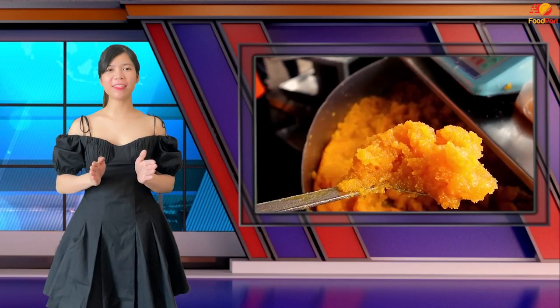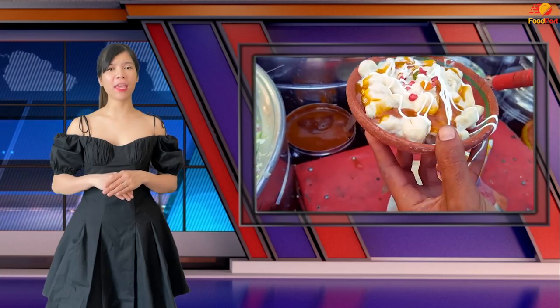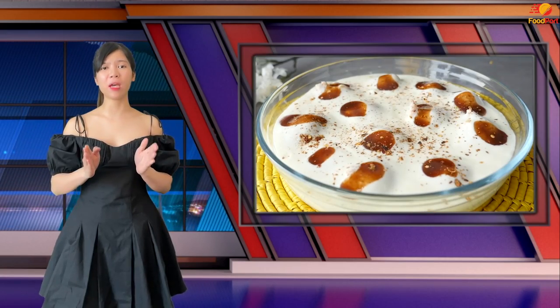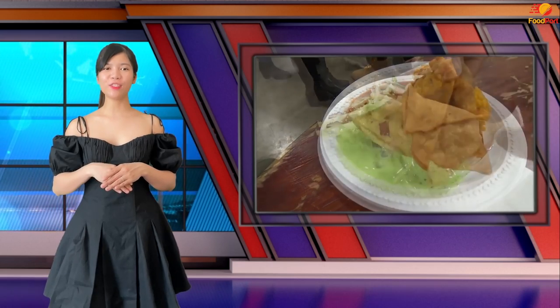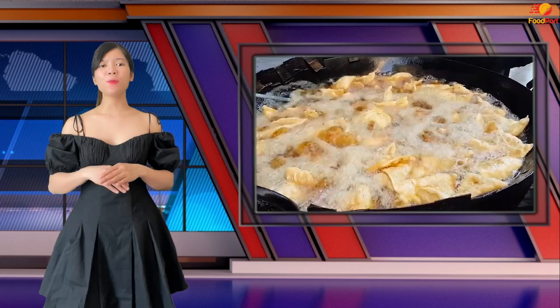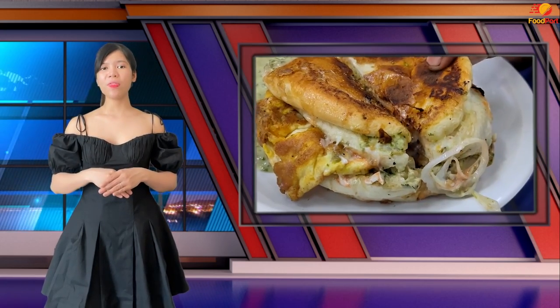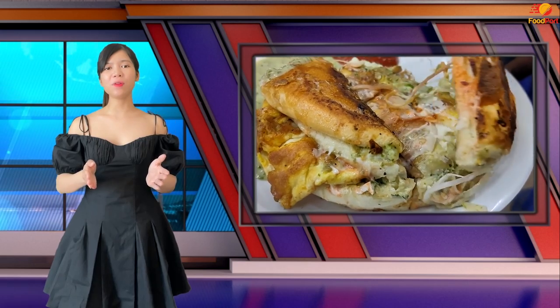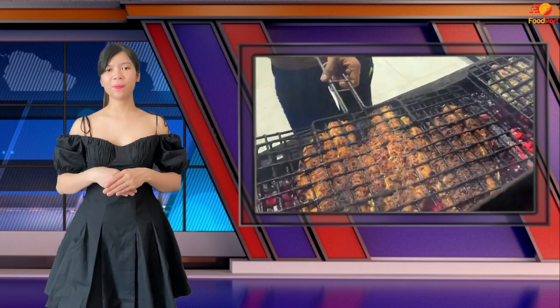10 most popular Pakistani street foods. Every country has its own set of unique and distinctive street meals that have become defining features of the culture of that country. Consumers purchase these cuisines not only because they're delicious but also because they're inexpensive and easily accessible. The same way, Pakistan is well known for its extensive selection of delectable street foods.